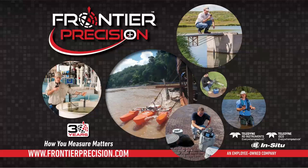In summary, that covers our ROV technology overview. Frontier Precision also offers a lot of water resource and GPS instrumentation, including water quality probes, level sensors, flow meters, and acoustic Doppler current profilers.